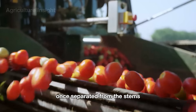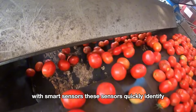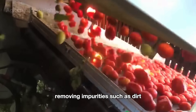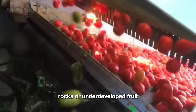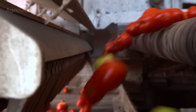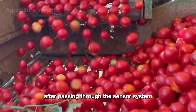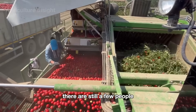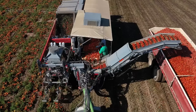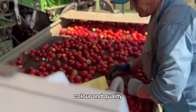Once separated from the stems, the tomatoes pass through a modern optical system with smart sensors. These sensors quickly identify and sort the ripe tomatoes, removing impurities such as dirt, rocks, or underdeveloped fruit. After passing through the sensor system, workers standing on the conveyor belt perform further sorting, inspecting and classifying tomatoes based on size, color, and quality.